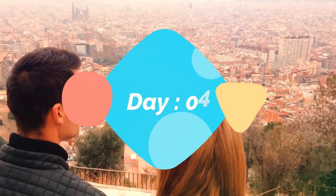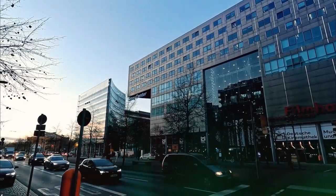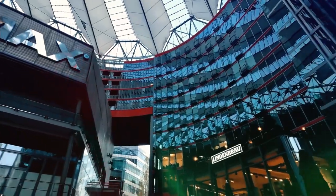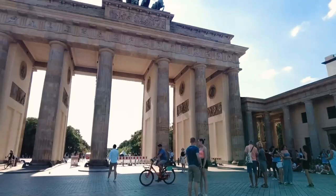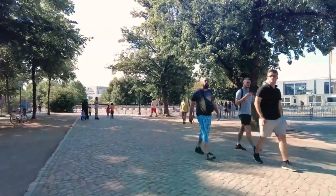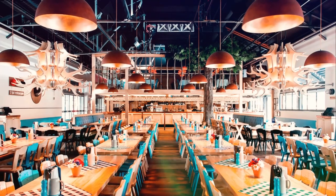Day 4. On your final day in Berlin, take a trip to the stunning Potsdamer Platz, a modern shopping and entertainment complex, where you'll find a wide range of restaurants, theaters, and cinemas to choose from. In the afternoon, visit the Brandenburg Gate once again — this time, take in the breathtaking view from the top of the gate's observation deck. Finish off your trip with a farewell dinner at a traditional German restaurant, where you can sample some of the country's famous cuisine.